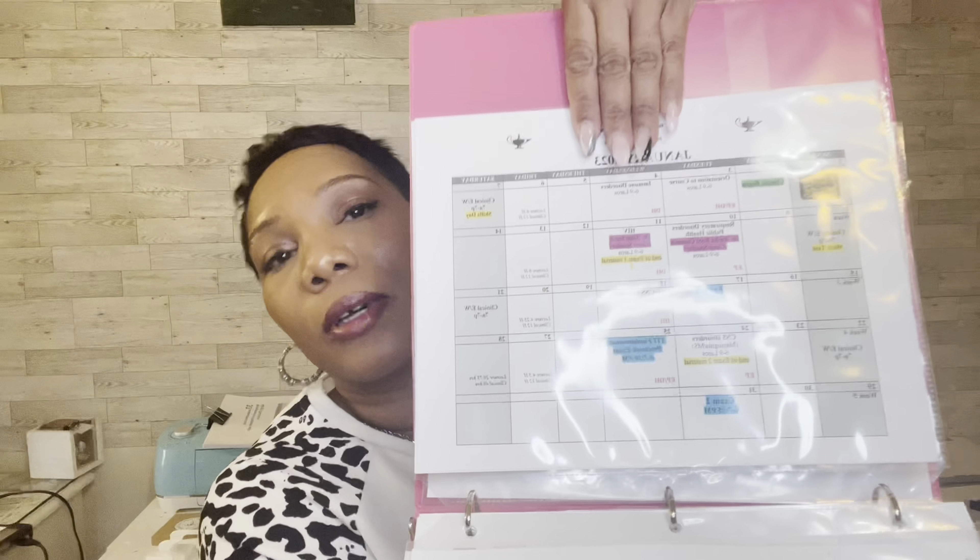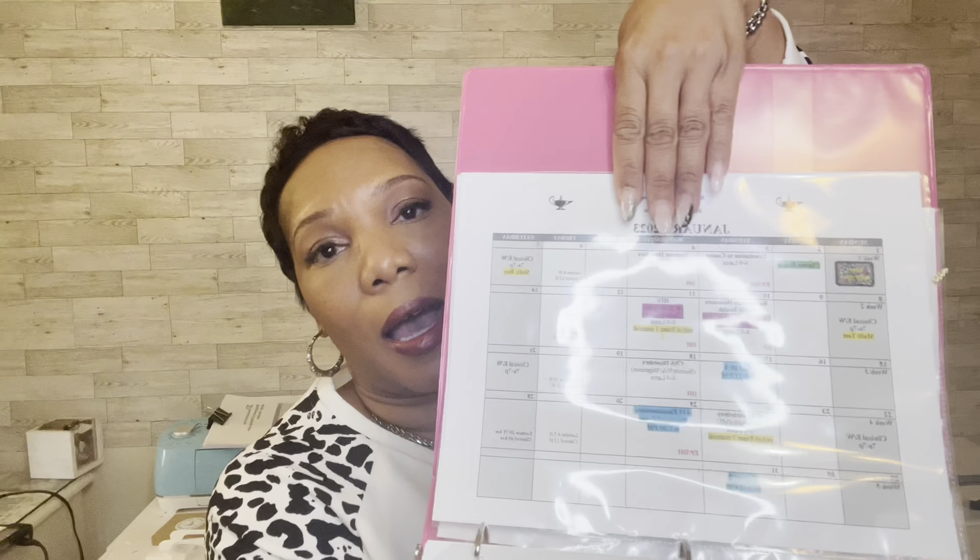This is my school calendar. Every class, every test, breaks — whatever we have going on is on this calendar. I have that posted in here as well, because that's important to know what's going on. If you don't have a planner and your school gives you a calendar like this, let this be your planner — save paper.